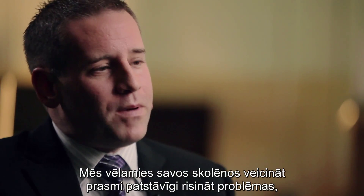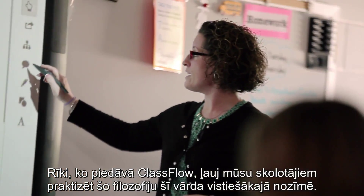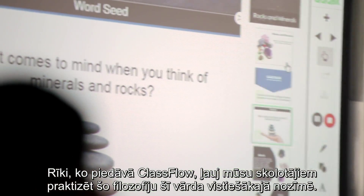We want to instill in our students independent problem-solving skills through student-centered learning models and tools. The tools that ClassFlow provides has enabled our teachers to practice this philosophy in its true sense.